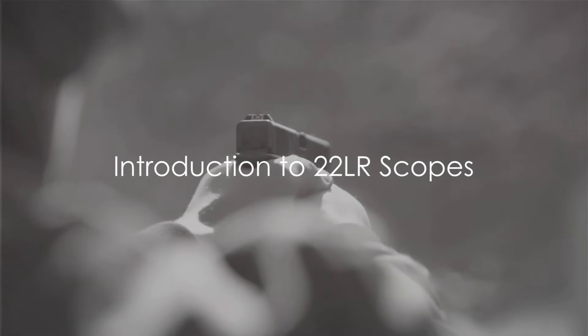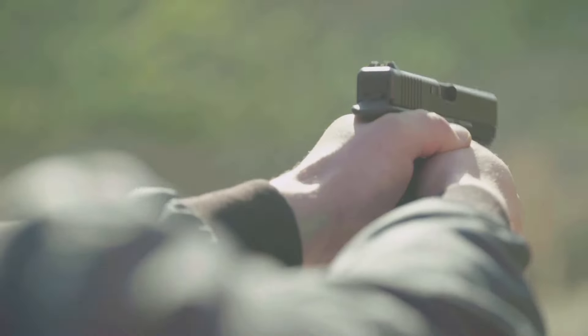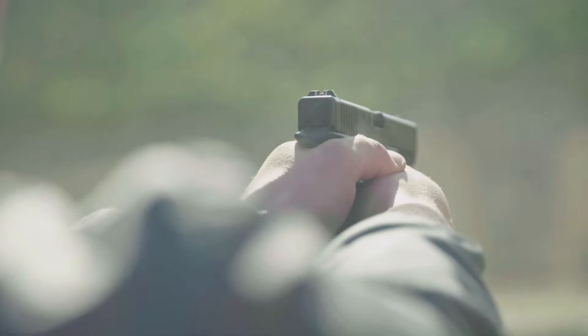When it comes to enhancing the accuracy and enjoyment of shooting with the .22LR, selecting the right scope is key.